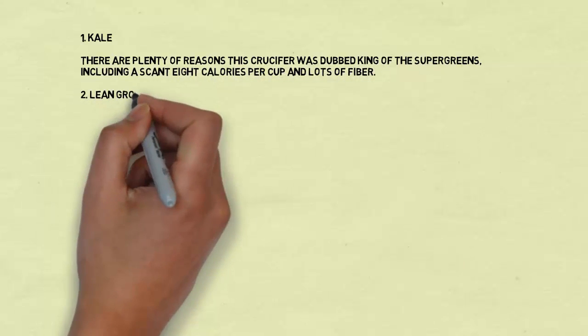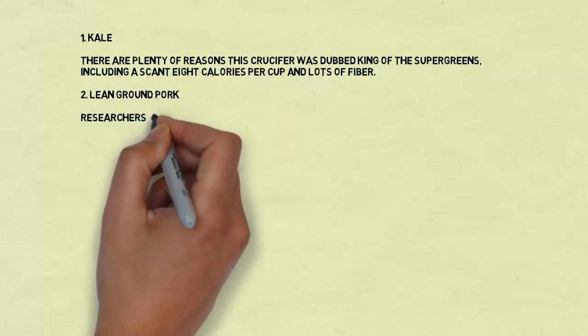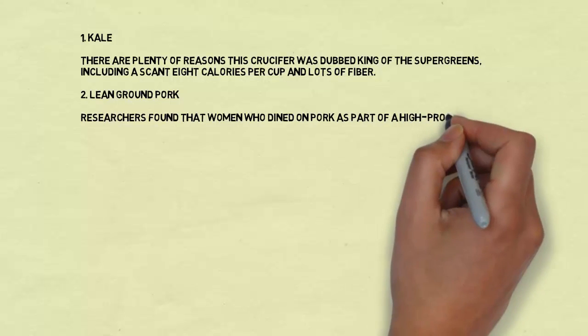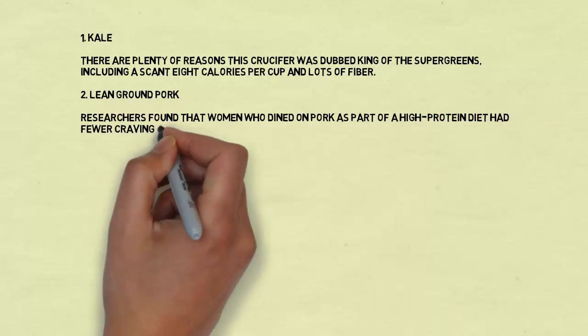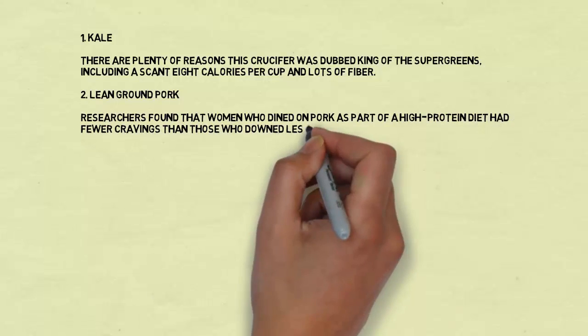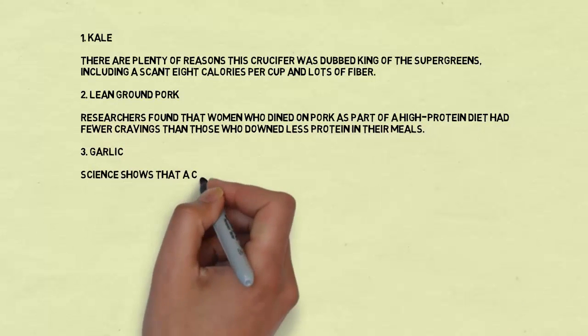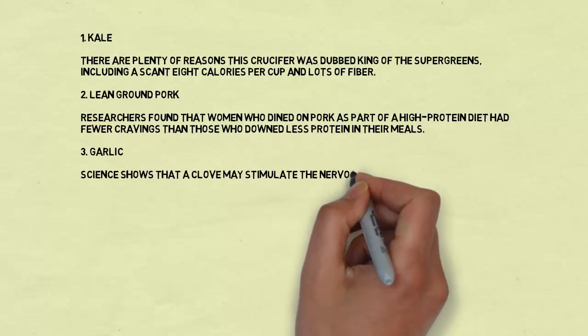Number two: lean ground pork. Researchers found that women who dined on pork as part of a high-protein diet had fewer cravings than those who consumed less protein in their meals.